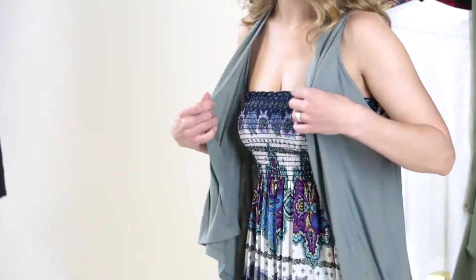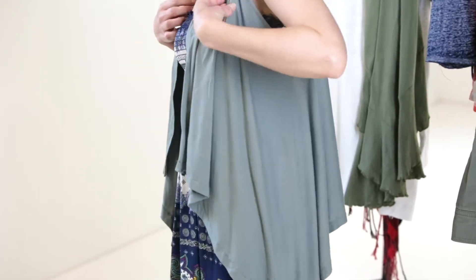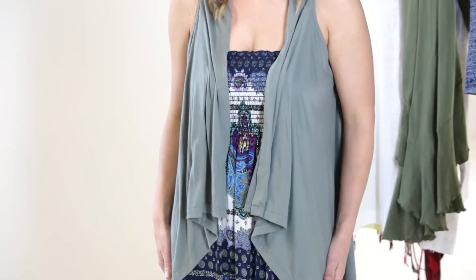This outfit I found for $1.99 — it was on the clearance section. It's so comfy and lightweight and I just loved the pattern. I'm not always a fan of strapless on me, so I paired it with a cute little summery vest.